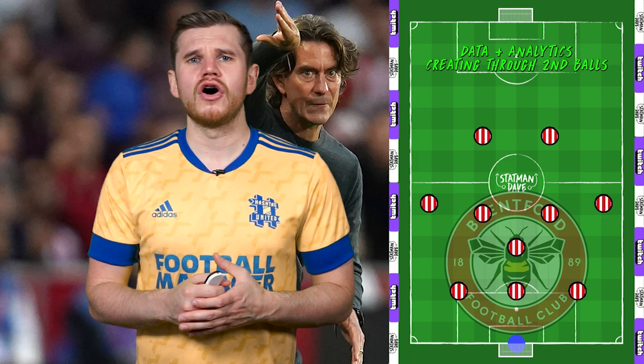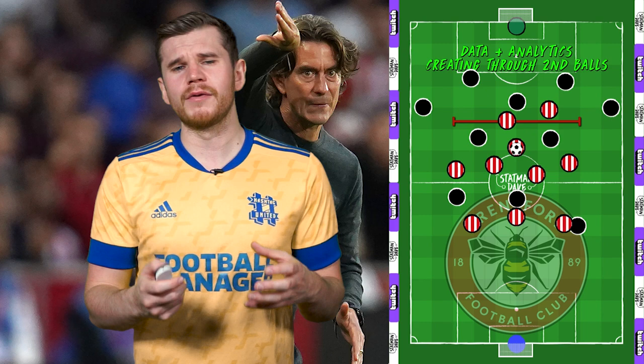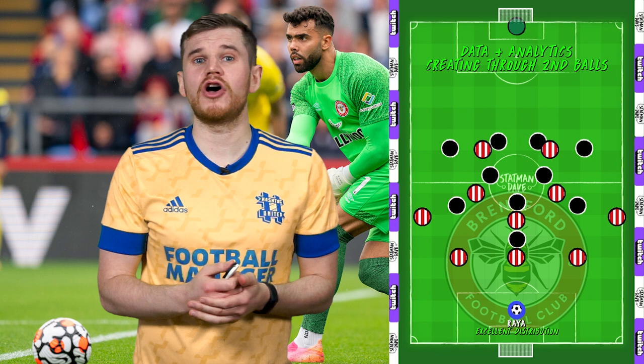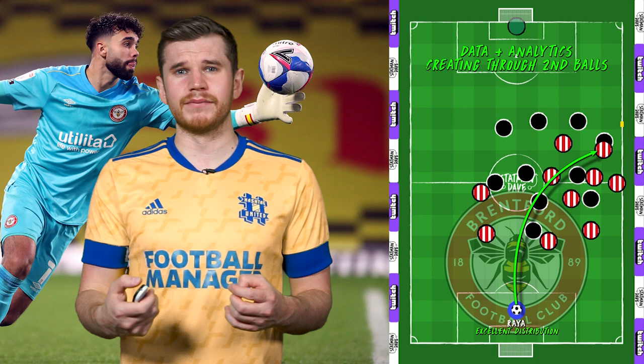A big aspect of Brentford's play is creating second-ball scenarios. Often when their centre-backs have a free defensive header, they'll direct the ball upwards to give their teammates the opportunity to optimise their positioning and win the second ball. They do this through horizontal compactness and a lot of bodies to contest the ball, so wherever it lands, there's a Brentford player who can challenge. The goalkeeper is also an integral part of this strategy — David Raya is able to put the ball anywhere on the pitch from goal-kicks, open play and with the ball in his hands, and Álvaro Fernández is also very good with his feet. Brentford set up attacking situations through Raya's distribution, loading the target area of the pitch ready for second balls.